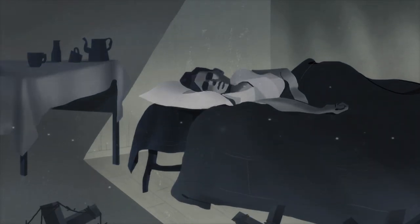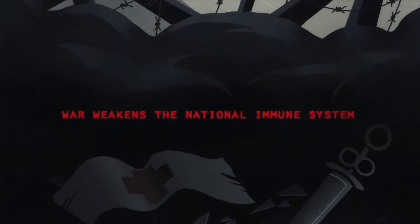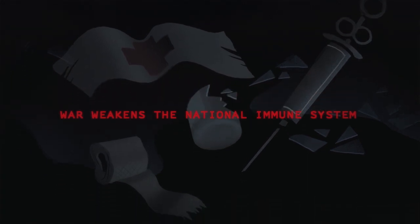War wounds aren't the only threat to people living in conflict. War weakens the national immune system and can lead to catastrophic outbreaks of disease. So, what do people need to stay healthy?